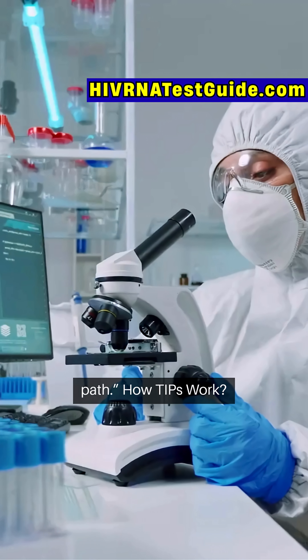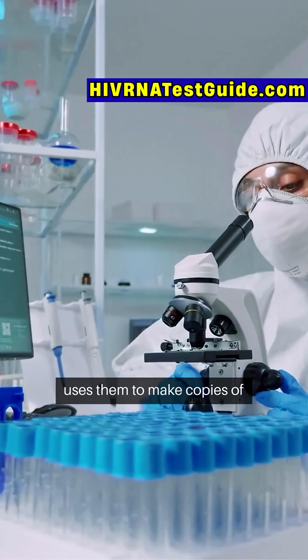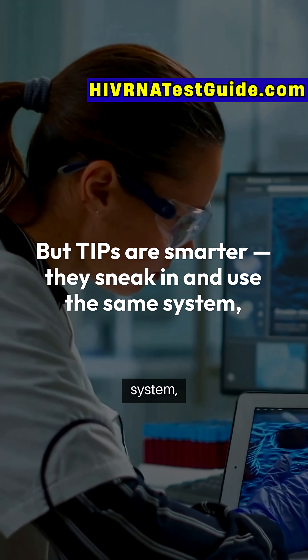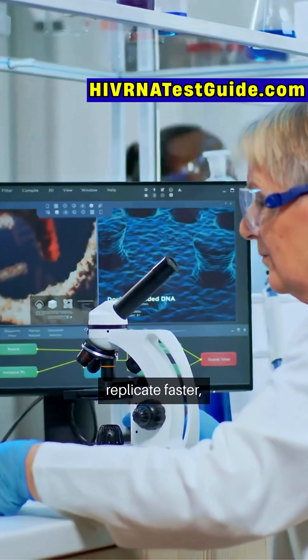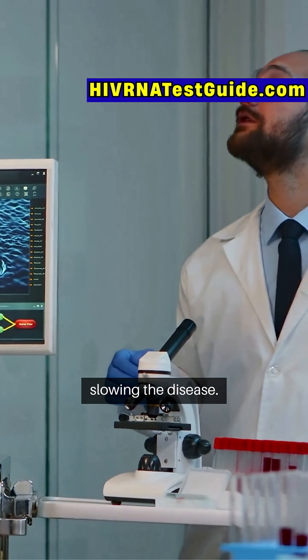How do TIPs work? When HIV infects a person, it hides inside healthy cells and uses them to make copies of itself. But TIPs are smarter. They sneak in and use the same system, competing with HIV for resources. Since TIPs are smaller and replicate faster, they out-compete HIV, lowering the viral load and slowing the disease.